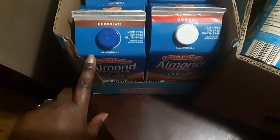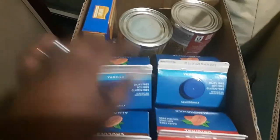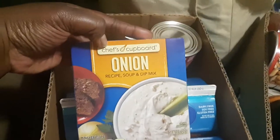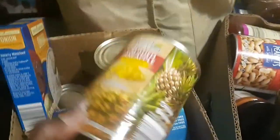We're gonna start off with this — we stocked up on our almond milk. We got one chocolate, one original, and two vanillas. We also got a pack of onion recipe soup and dip mix.